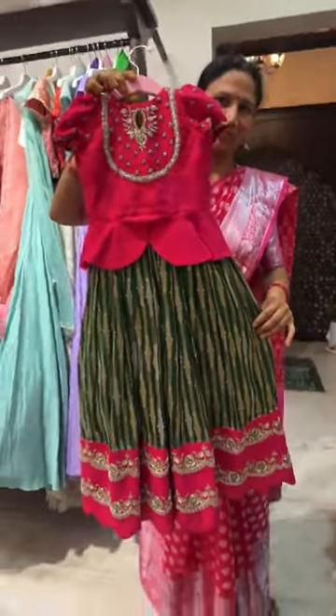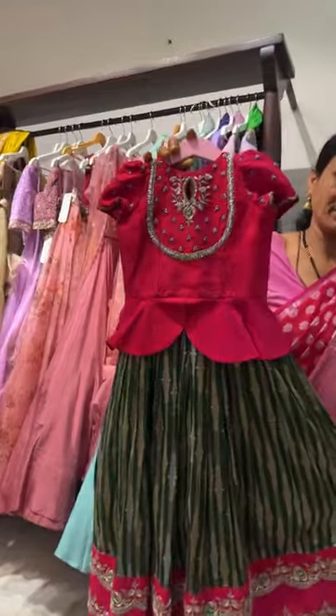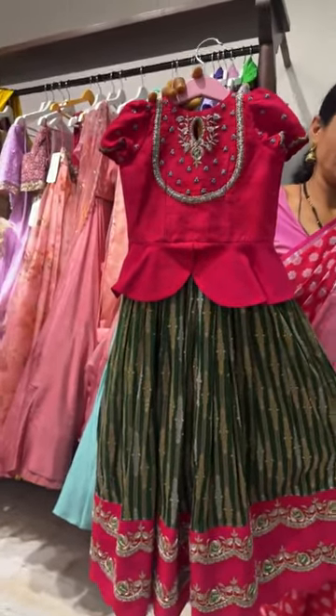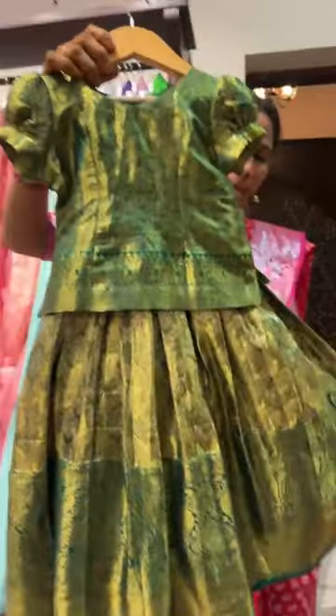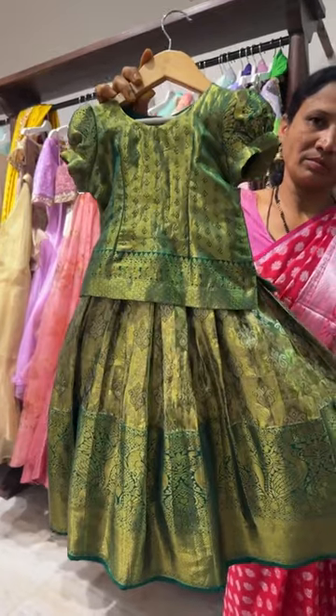We're done with the blouses — now I'll show you the kids wear with sizes. Here is a beautiful Banarasi lehenga with kamdani work — priced at ten thousand rupees, for age group two to three years old, with a rossel blouse. Coming to the next piece — a kanchipatu blouse with lehenga for one to two years old, priced at six thousand five hundred rupees.